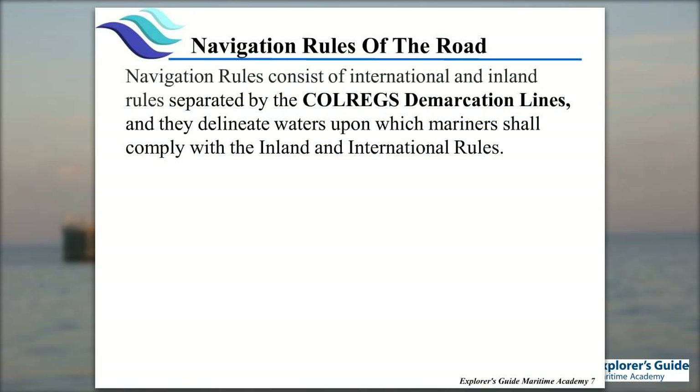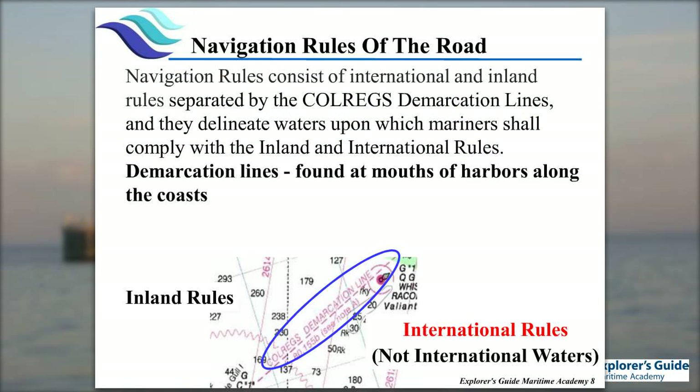The rules are divided into two areas — international and inland — and they're separated by the COREGS line. In my inland course, vessels have to stay on the inside of the COREGS line; with this course, we can go on either side. You'll see those lines listed at various bays, harbors, Chesapeake Bay, and many of the little harbors in Florida. Inside is inland rules, outside is international rules.